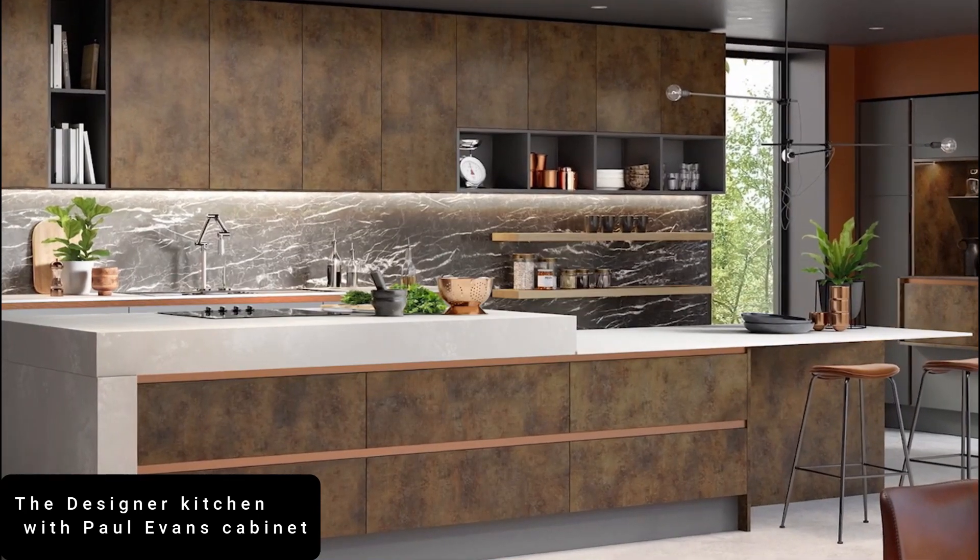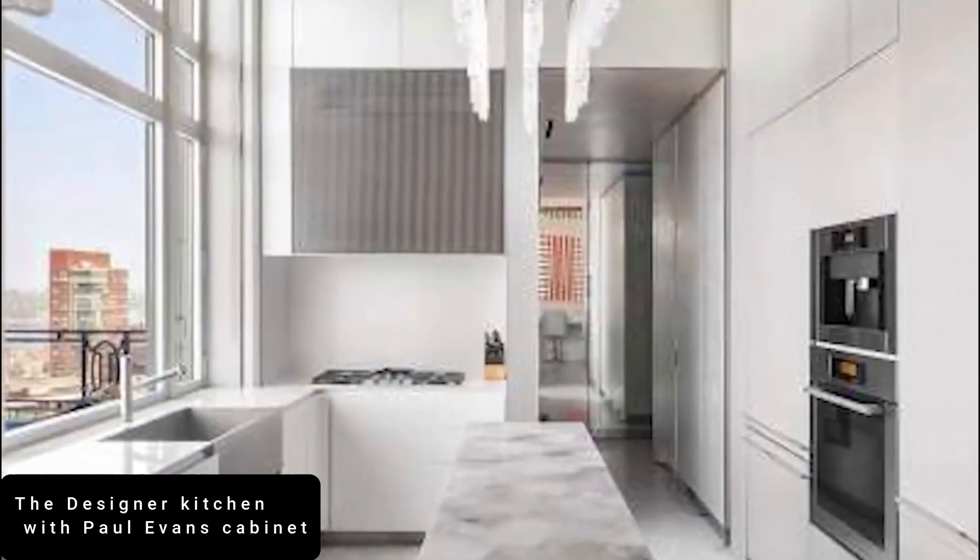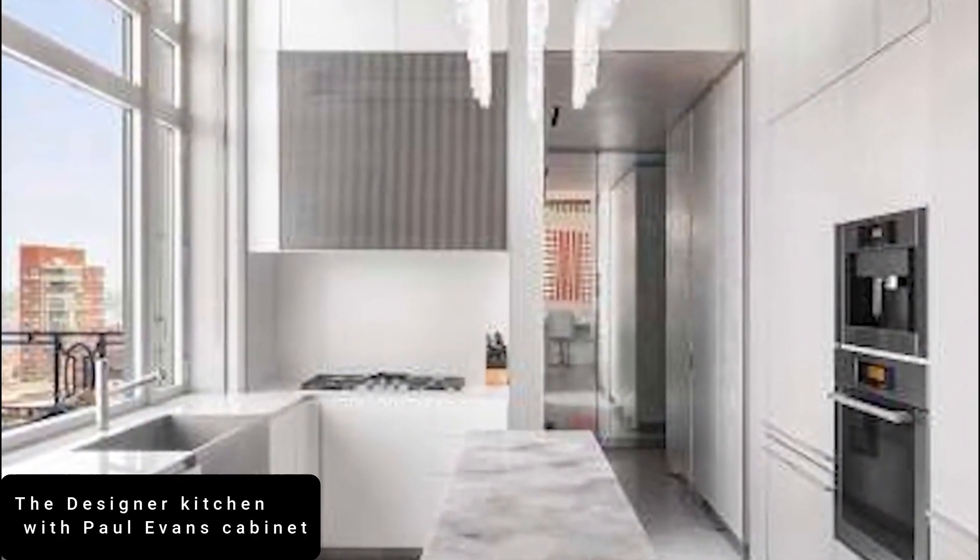There's the rare gray hutch by the extremely sought-after mid-century designer Paul Evans, and a stunning modern crystal chandelier by Magna of London.